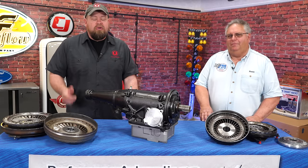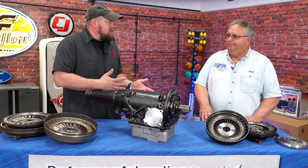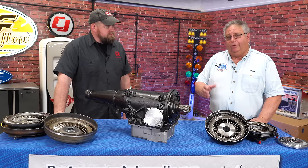Today we have a special guest in our studio. We have Tom here as the owner of Performance Automatic, and we have a full line of Performance Automatic parts here. You guys know the name — they make great stuff for all kinds of different applications. But Tom is going to tell us about the company, how you guys got started, and give you a little history of the company.